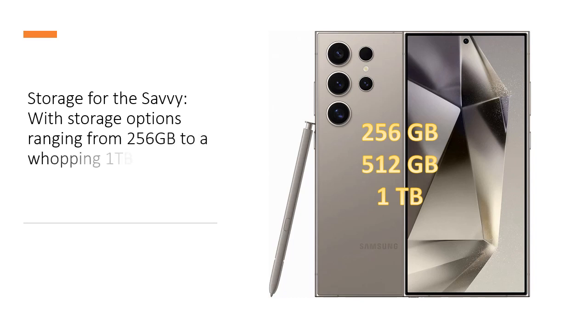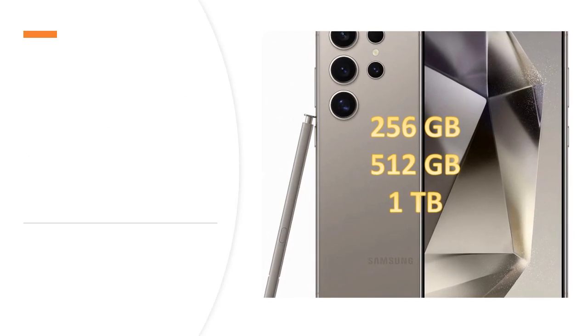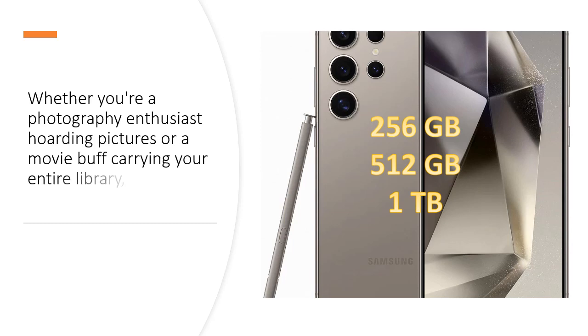Storage for the Savvy: With storage options ranging from 256 GB to a whopping 1 TB, the S24 Ultra caters to users with varying needs. Whether you are a photography enthusiast hoarding pictures or a movie buff carrying your entire library,